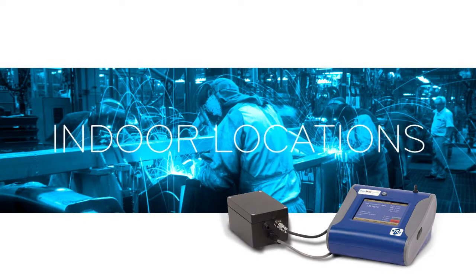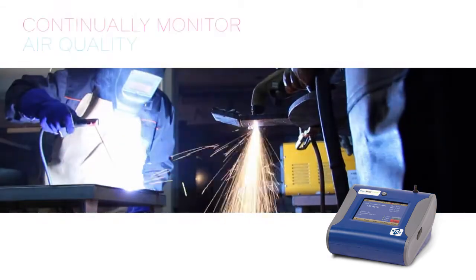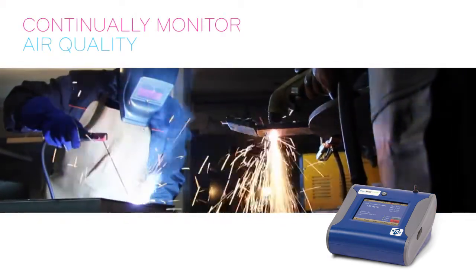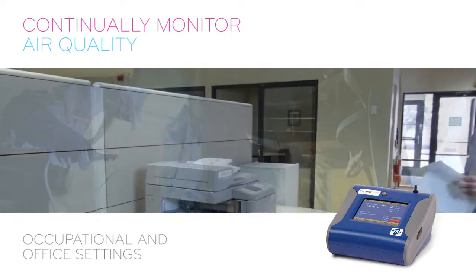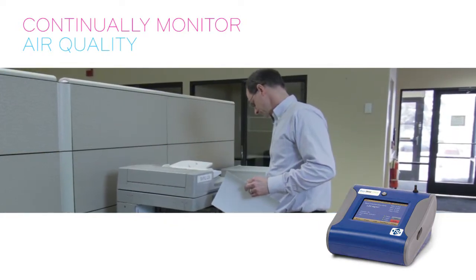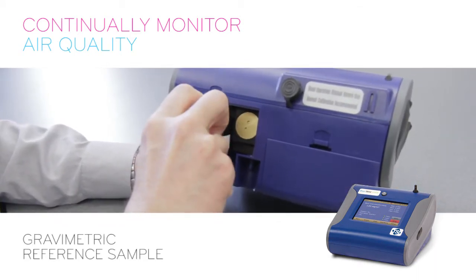The desktop model DustTrak also works indoors, this time with a pump internal to the instrument. It's the perfect solution to continually monitor, assess and characterize room air quality of dirty manufacturing and industrial work areas, as well as occupational and office settings. Depending on the application and measurement requirements, the desktop models can also obtain a gravimetric reference sample.